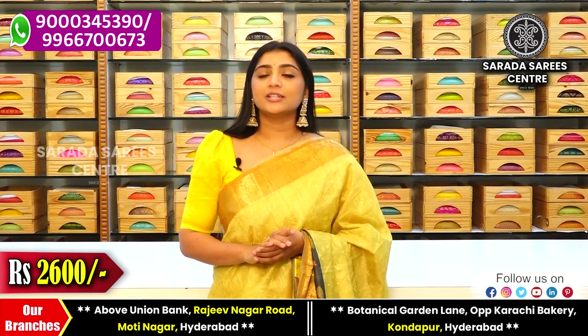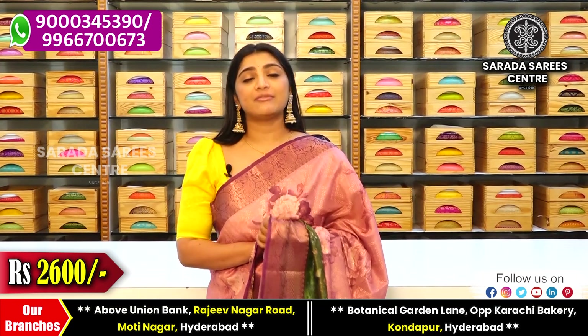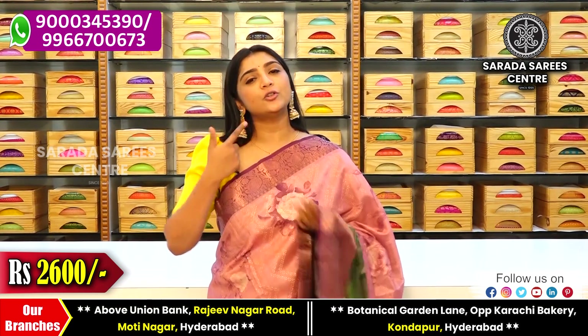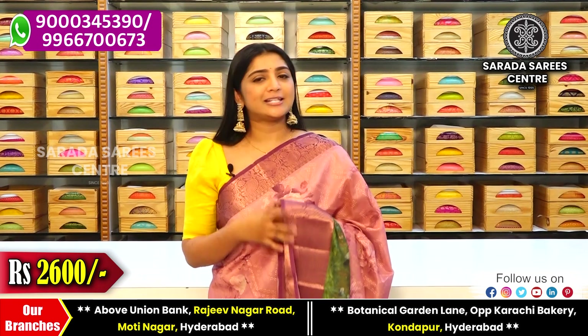The price is 2600 rupees. Moving on to the next variety — we are looking at a new variety with embroidery and digital print design. The price remains 2600 rupees.